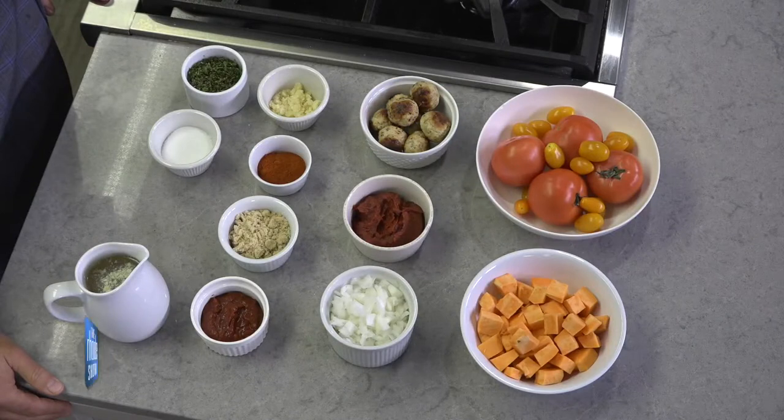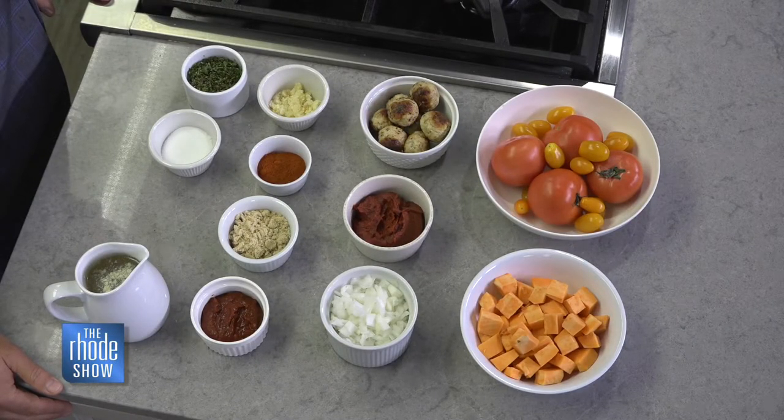Spicy turkey, squash, and tomato soup — that's what we're making. A day like today, this is what you're going to want to make tonight. I love doing recipes with a short ingredient list. Short, simple, to the point. Seasonal, fun.